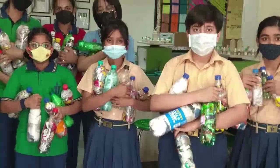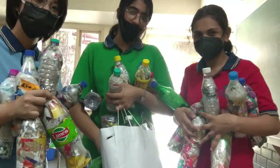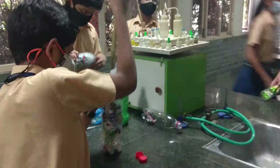Once we had collected sufficient plastic waste and bottles, we along with other student volunteers were able to make a huge number of Ecobricks.